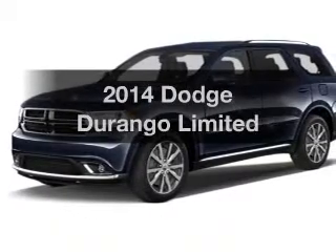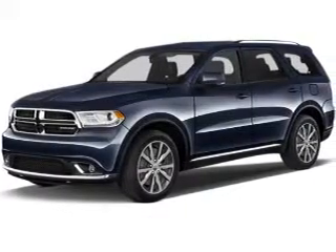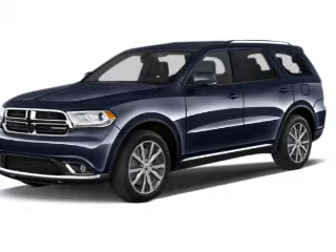Get noticed in this 2014 Dodge Durango. This is the set of wheels you've been looking for.